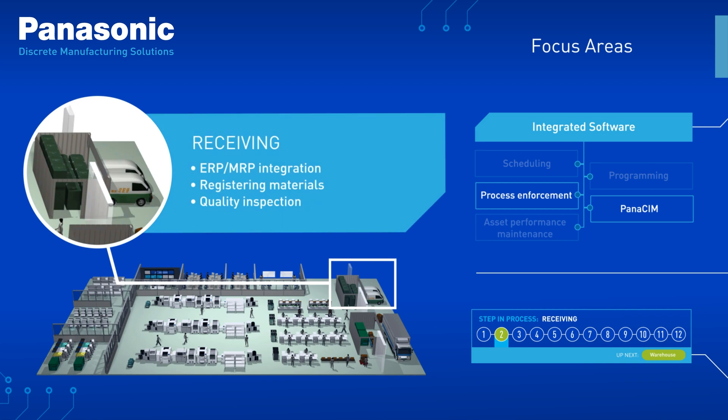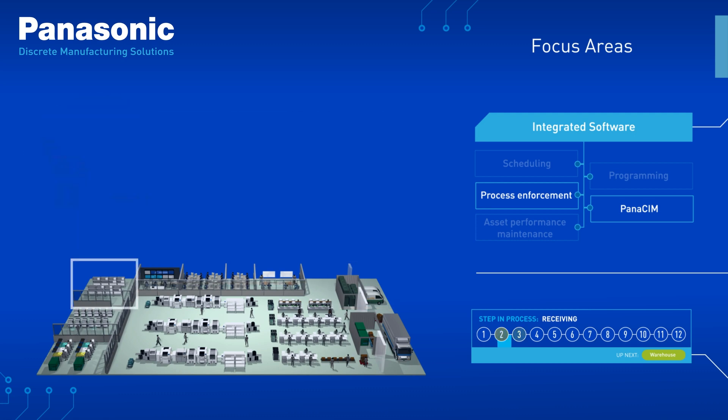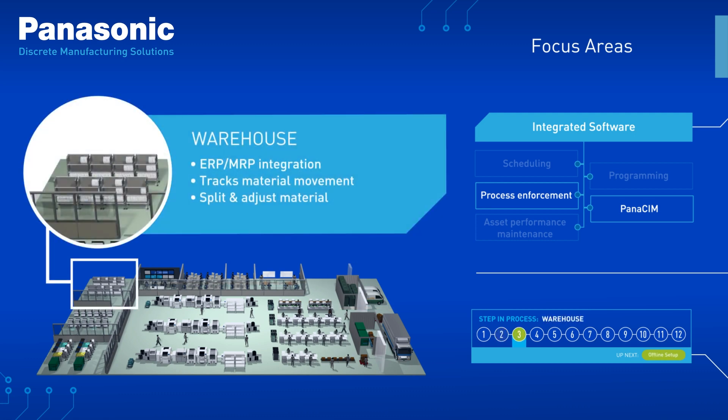In receiving, you'll see efficiencies in quality inspection and material registration. You'll be able to track material movement throughout your warehouses while splitting and adjusting materials as needed.